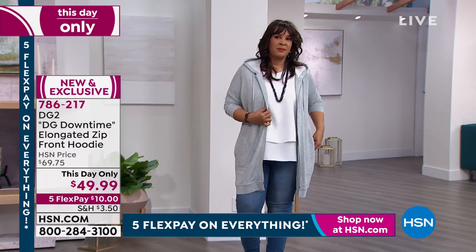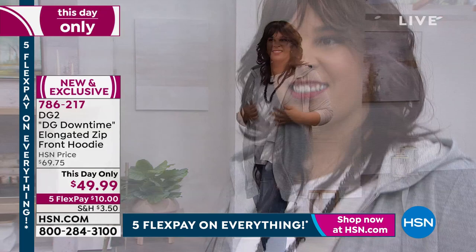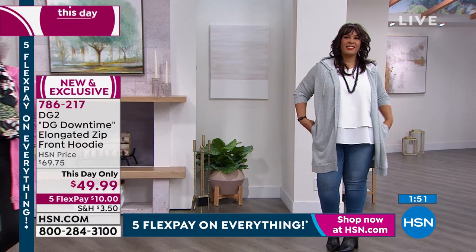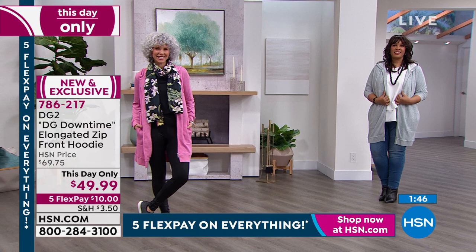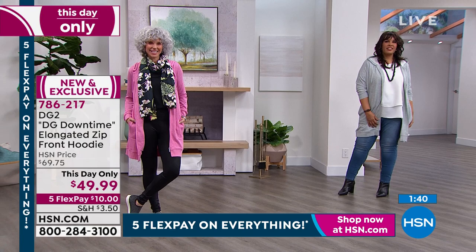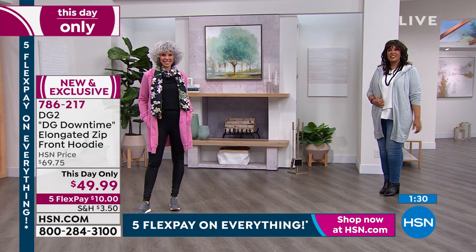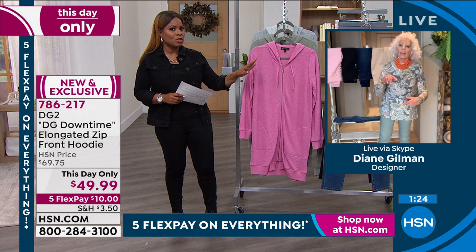This is an example of the genius of what Diane does. A single piece like this that's very simple — when you look at it on both Chrissy and LaTanya, if they're going shopping, traveling, picking up the kids, or going to the mall, something so simple as a hoodie that's elongated just gives you that 'it' factor. Only for today — we call this a this-day-only, meaning the price will go up to $69.75 tonight. So the price will go up significantly. Grab it today while it's available.